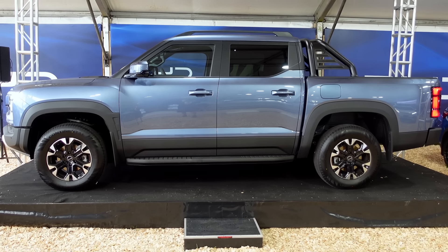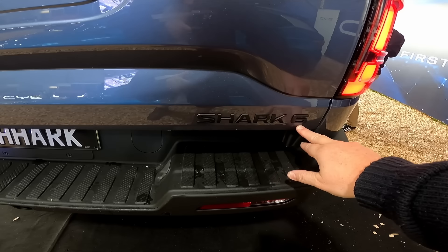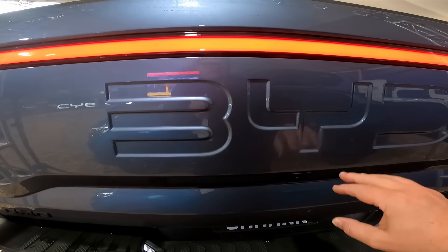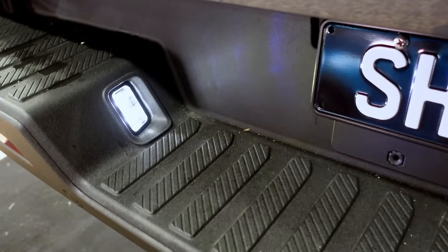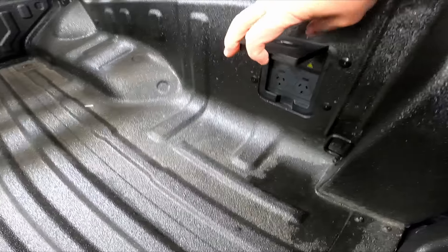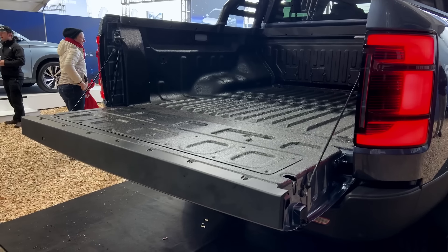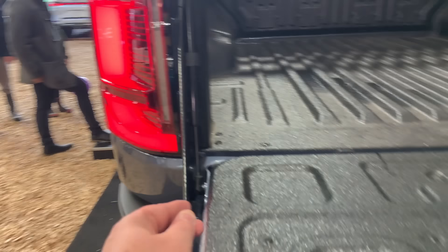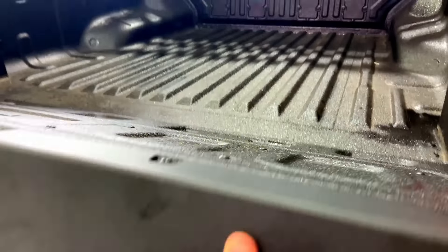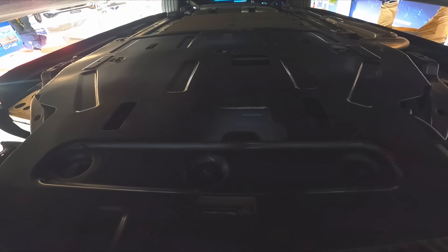It's quite a boxy look overall. At the back you've got vertically stacked tail lights mirroring the front lighting design, plus the BYD logo. Looking into the bed, there are three 240V power sockets, a payload of 830 kilograms. Opening up the back, it looks pretty sturdy, and the towing capacity is 2.5 tonnes.